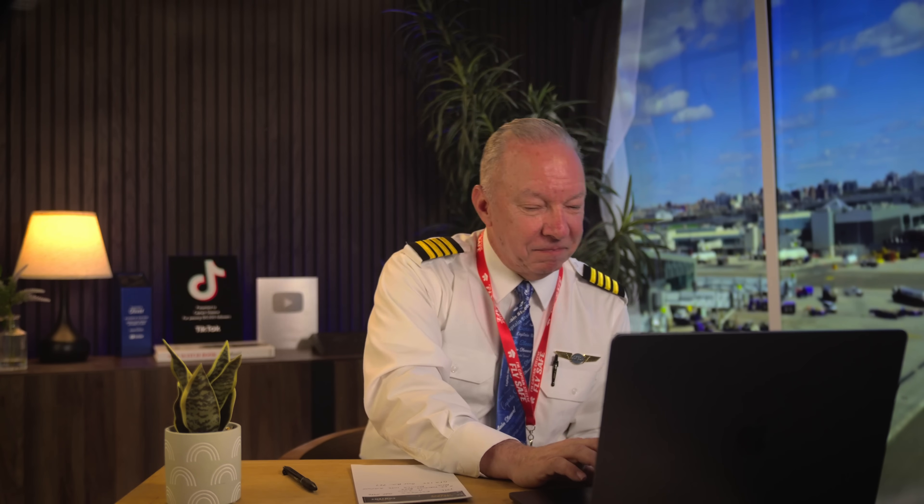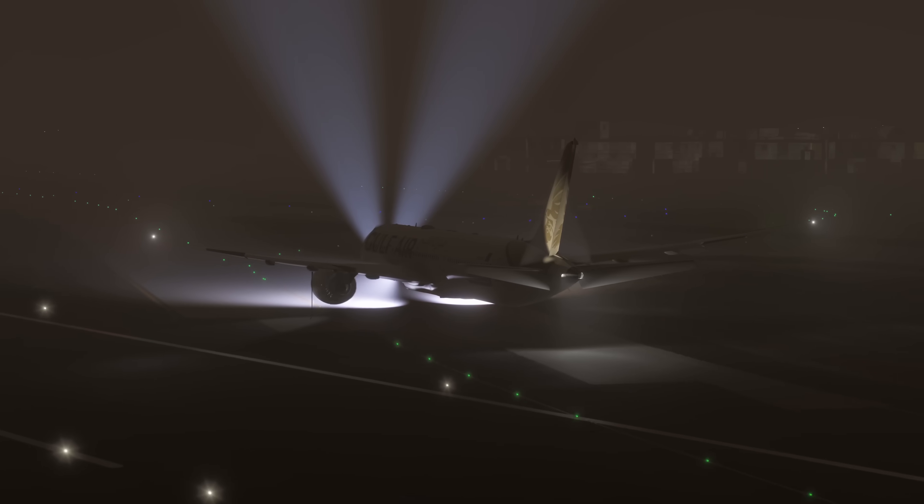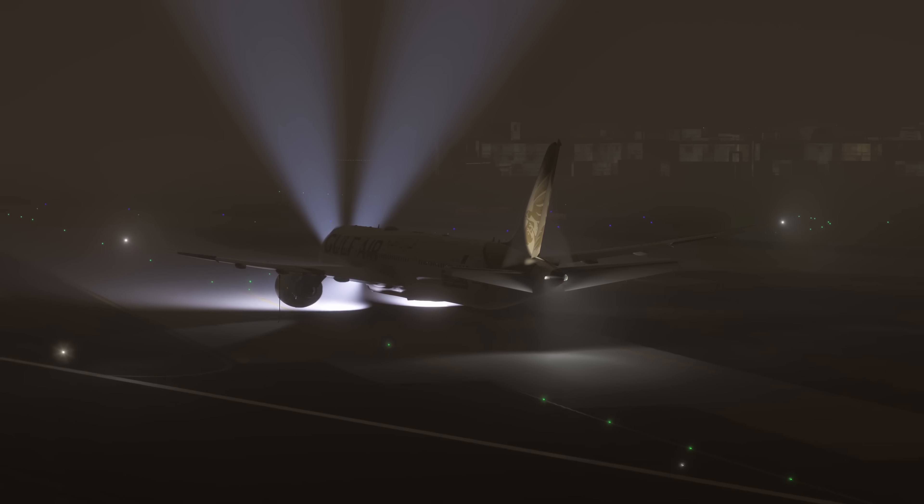Finally these guys are off the runway. They eventually turn onto Charlie, though I'm not sure if they ever hold short of Echo 5. These guys were kind of a small menace at the Manila airport.